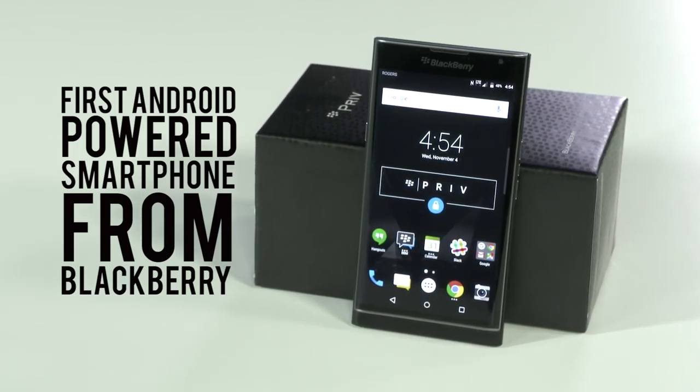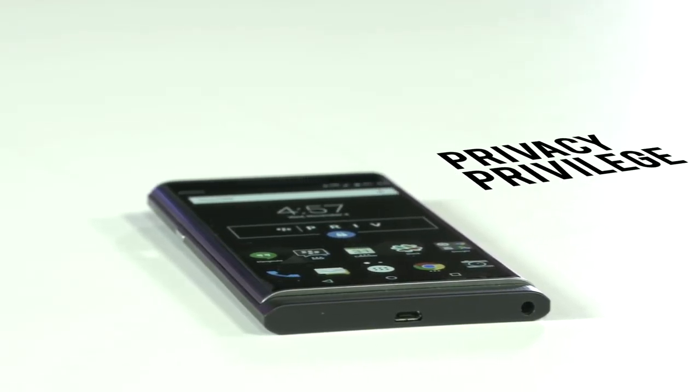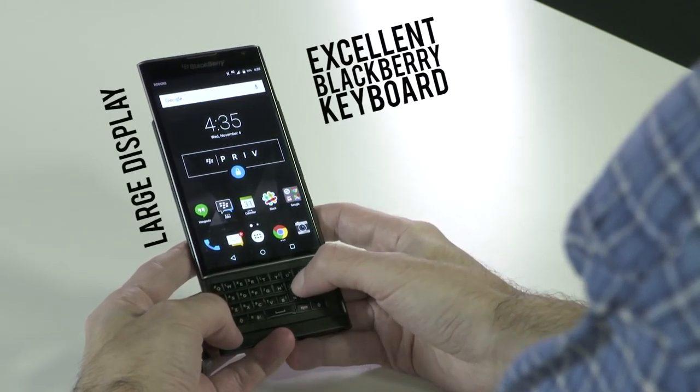Here we are. After many months of rumors and speculation and ultimately confirmation, we're finally getting a look at the first Android-powered smartphone from Blackberry, known as Priv, which stands for Privacy and Privilege.